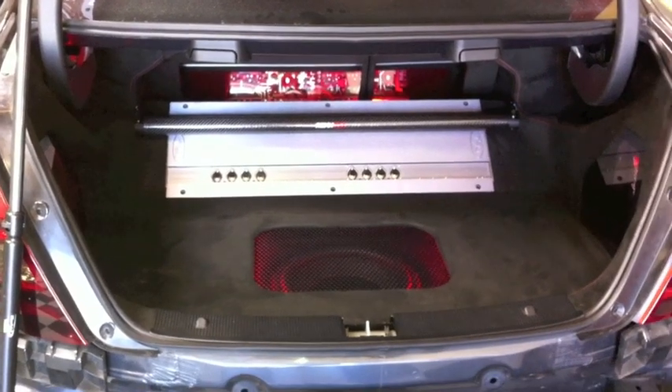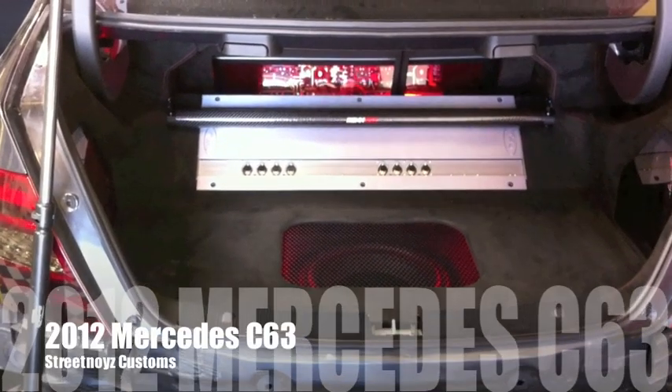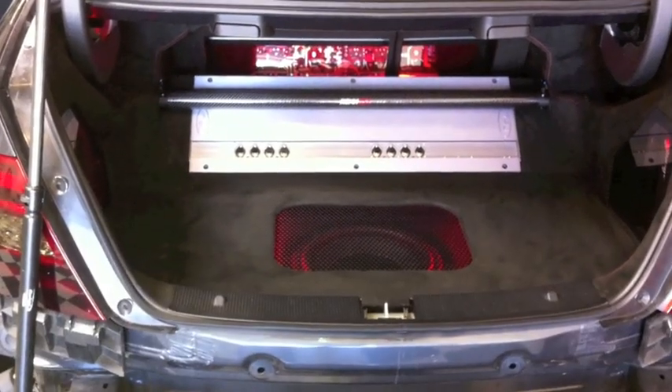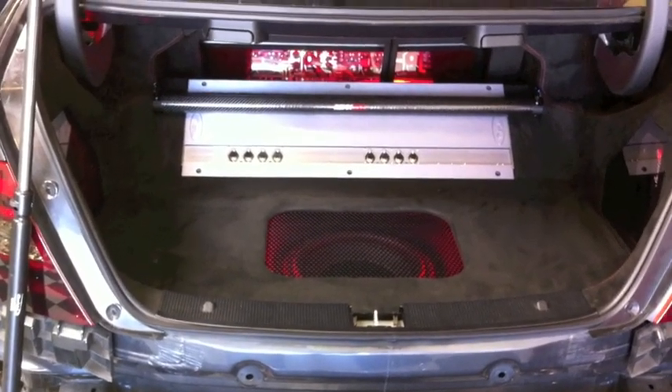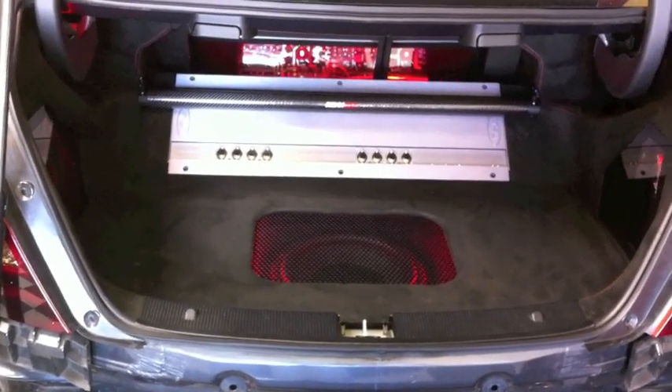Alright, this is Skip Fitch from Street Noise Customs. This is the 2012 Mercedes C63. We built this for ACG, Automotive Connoisseur Group, and it's a pretty sweet install.